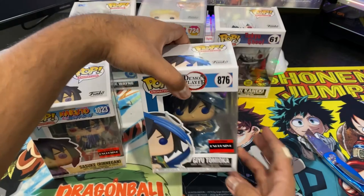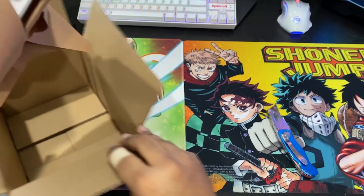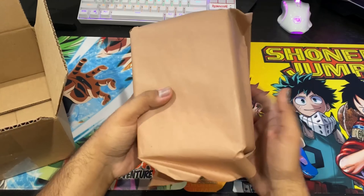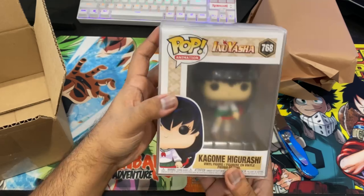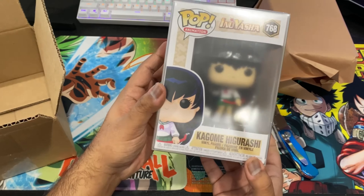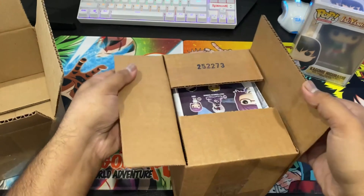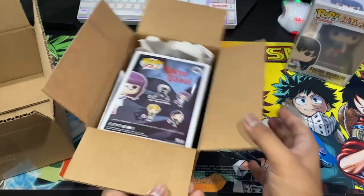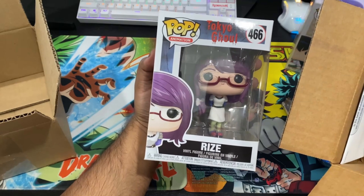I didn't know what this big box was — there's a bunch of air bubbles and sorters. But for the brand new six-inch, we have — and this is finally going to complete my set — the Winged Dragon of Ra! Check this out. Now the set is complete: I have all three Egyptian God pops. This is the six-inch GameStop exclusive Winged Dragon of Ra.